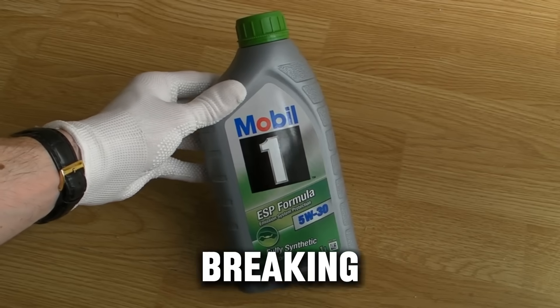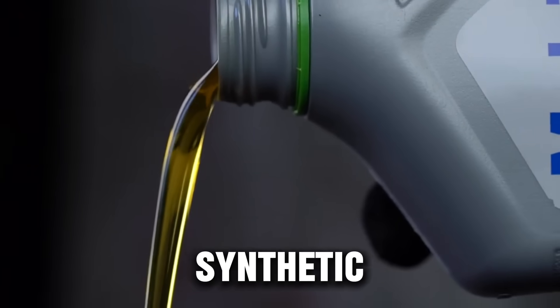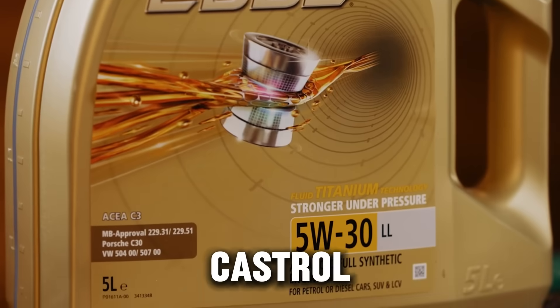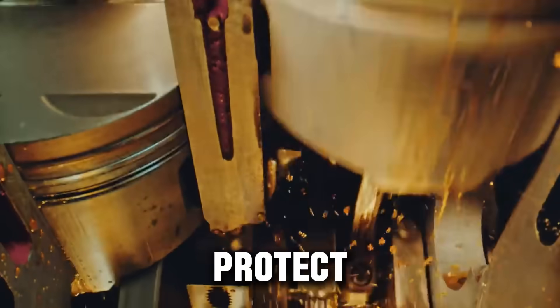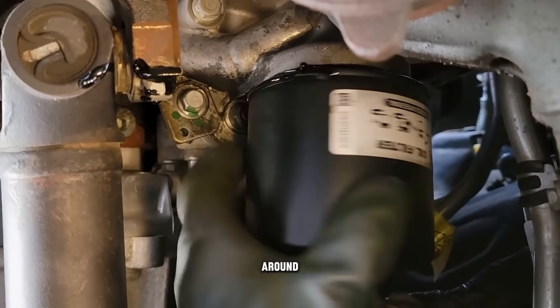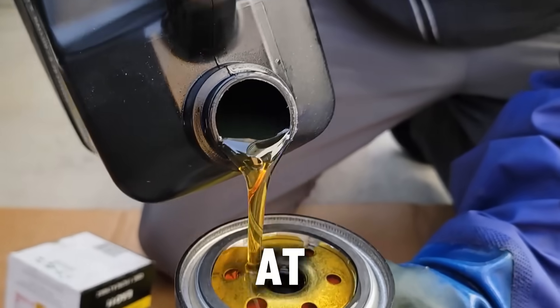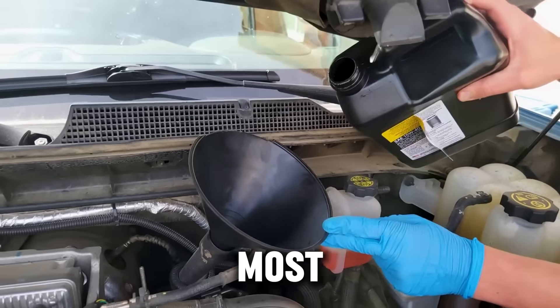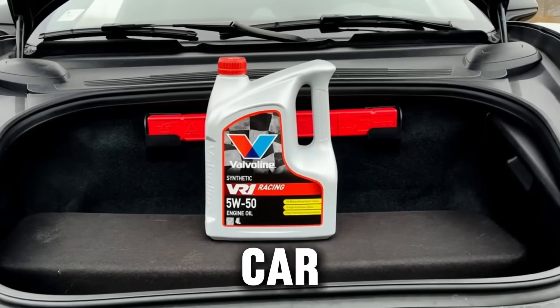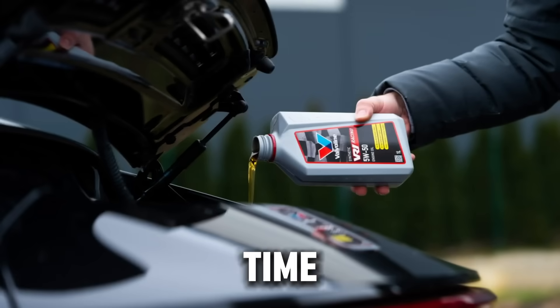So in this video I'm breaking down the 8 most popular synthetic oils in the US — from Mobile One and Pennzoil, to Castrol, Valvoline, and Amsoil — to reveal which ones truly protect your engine and which ones quietly destroy it over time. Stick around, because the oil sitting at number one on this list isn't the one most people expect. And the one near the bottom might already be inside your car, causing damage every time you start it.